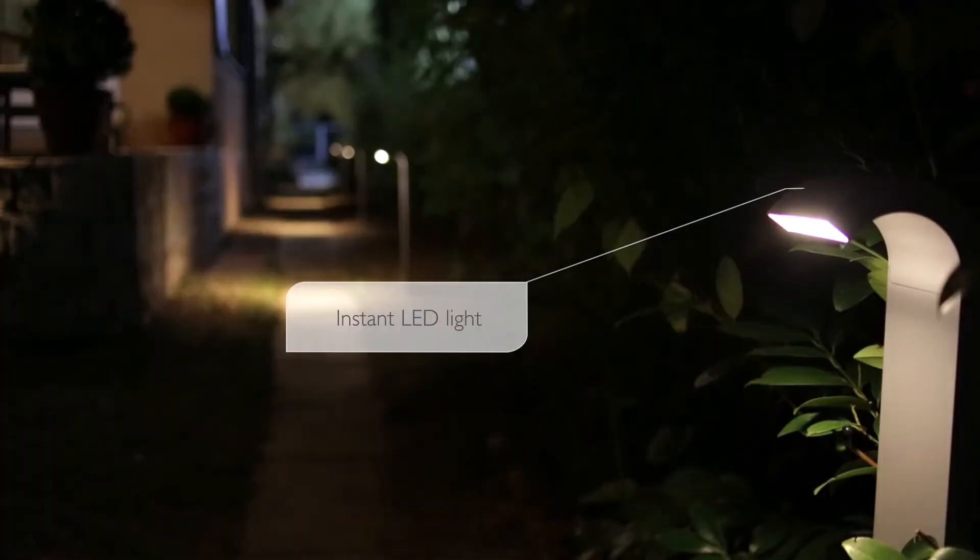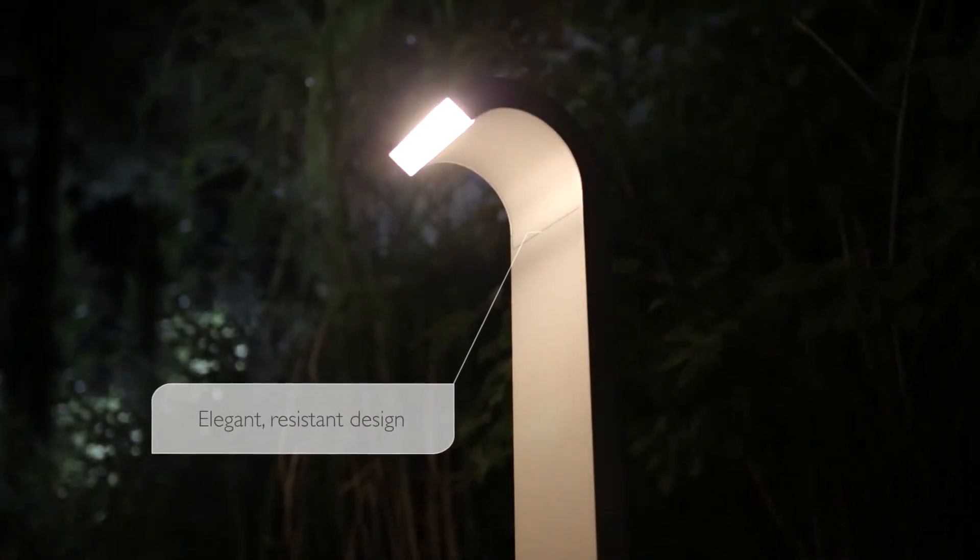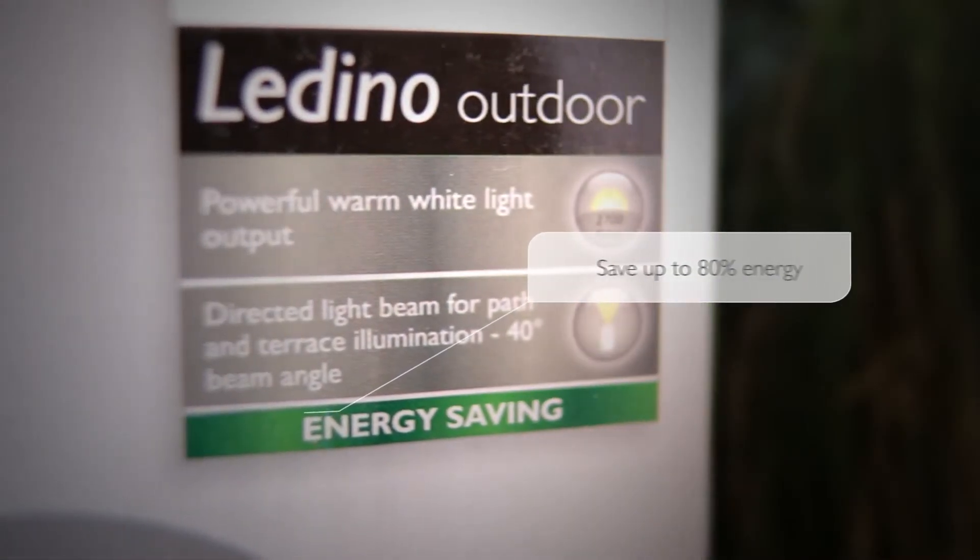Their powerful LED light illuminates instantly. They offer modern elegance designed to withstand all weather conditions, and they're extremely economical to run through the night.